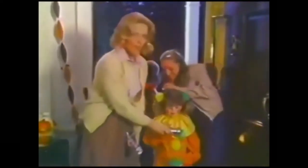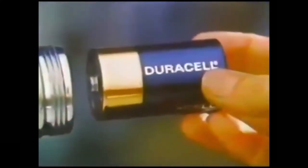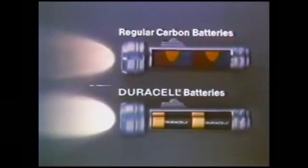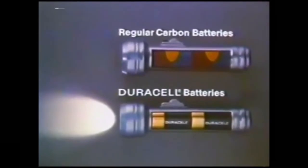My little goblins will be out long after dark, so I depend on Duracell batteries to light their way. Because Duracell lasts longer. Tests prove after just a few hours of continuous use, regular carbon batteries wear out.